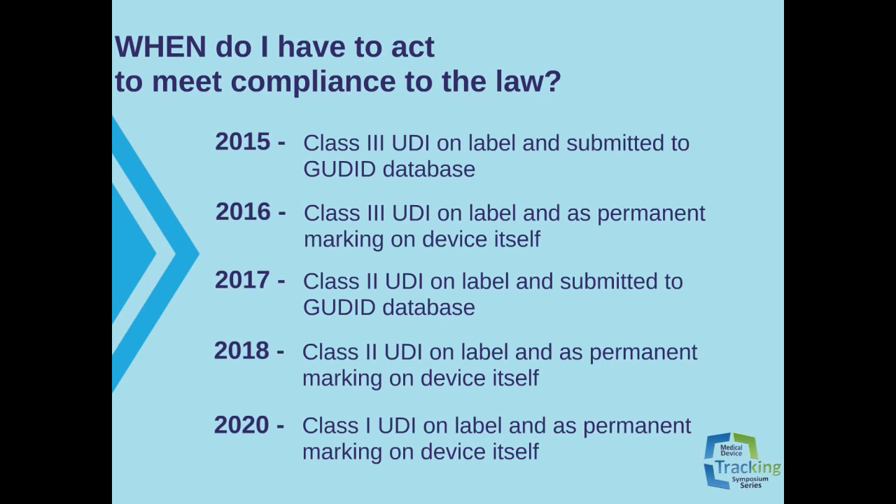So when do you have to act to meet compliance with the law? Since passing the Act, there have been calls for the FDA to publish a timeline for the implementation of the UDI, and that published timeline from the FDA is presented in the table below.